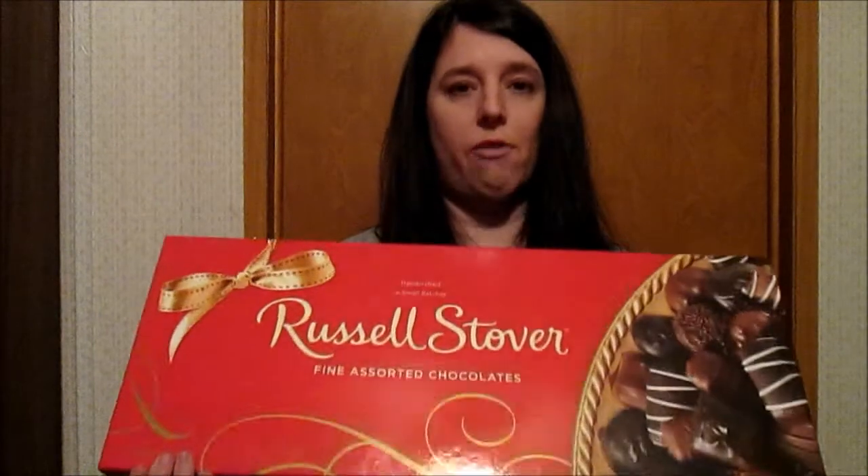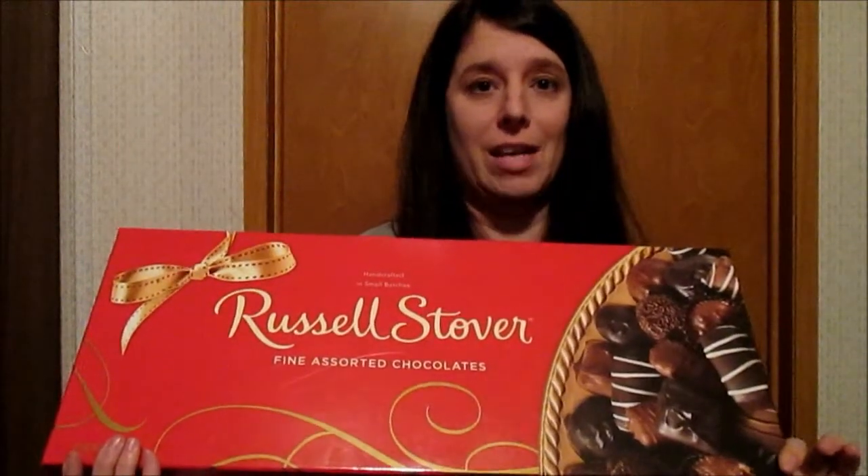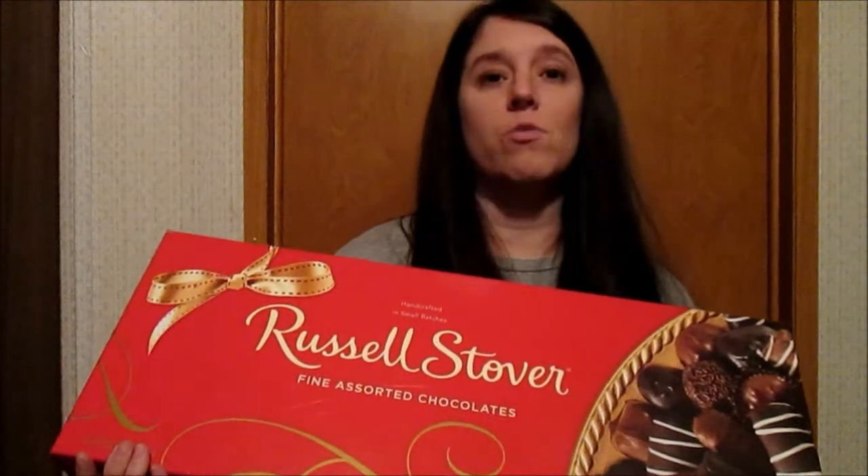The next thing is this massive-sized Russell Stover box of chocolates. My husband got me this for Valentine's Day. He knows this is one of my favorite brands of chocolates — they're so delicious. I don't even care which flavor I grab. I like to just grab one without looking at the name because I love them all.